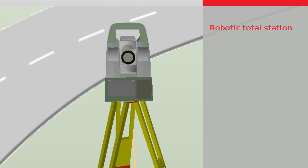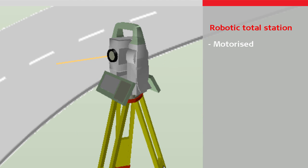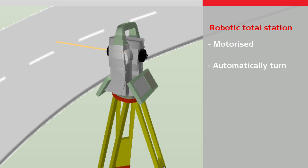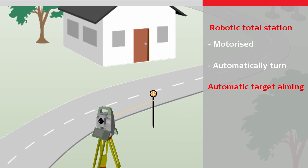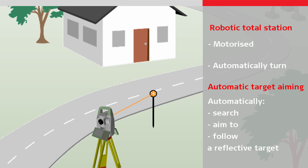A robotic total station is motorized, which means the telescope position can automatically turn. In addition, using automatic target aiming, the total station can automatically search, aim to, and follow a reflective target.